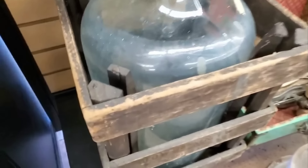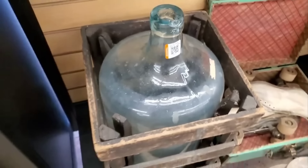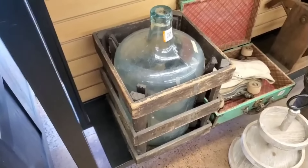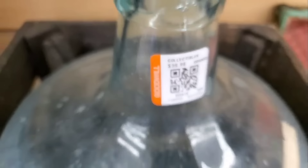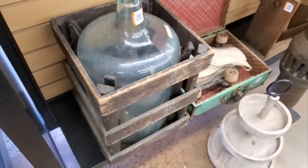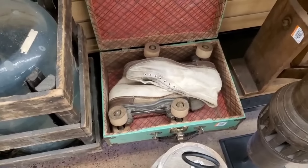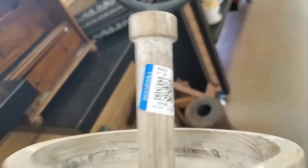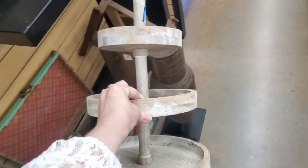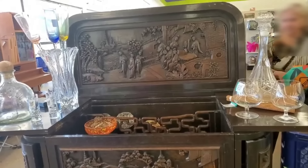This is such a unique find — it's a green bottle inside of a crate. Isn't that neat? It's $39.99. I've never seen one like this before. And here are some roller skates — boy, that takes me back. If you ever find a three-tier tray, grab one. These are great to decorate throughout the seasons.